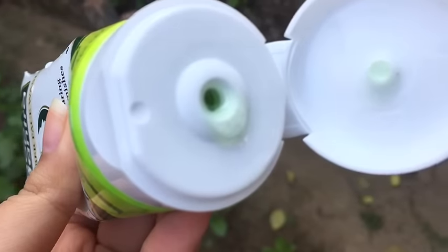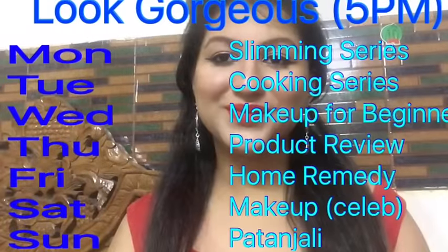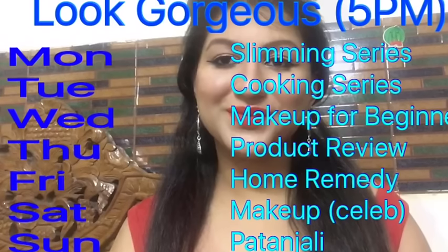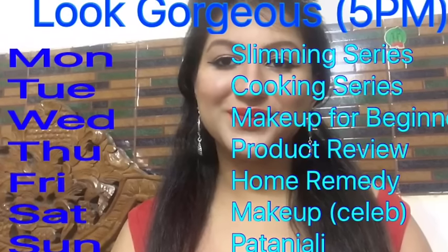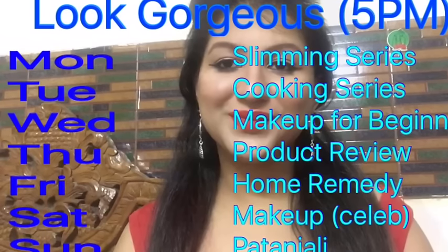Thank you so much for watching. Please do subscribe and give this video a big thumbs up if you really liked it. Also click on the notification bell to stay connected as soon as my next video comes up. Follow me on my social media and subscribe to my other channels. Look gorgeous, stay healthy!